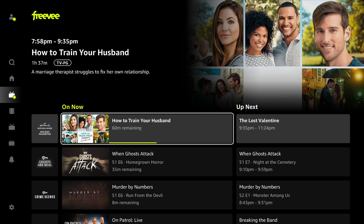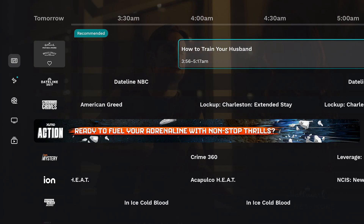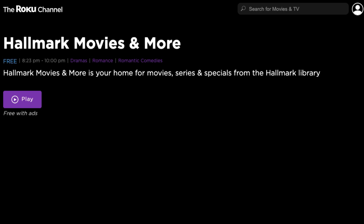Right now you can watch Hallmark Movies and More through a number of different free streaming apps. Those include Amazon Freebie, Pluto TV, Redbox, Zumo Play, Plex TV, and the Roku Channel. Those are the ones I could find when making this video, but if you find any other free streaming apps that have Hallmark Movies and More, let me know in the comments.